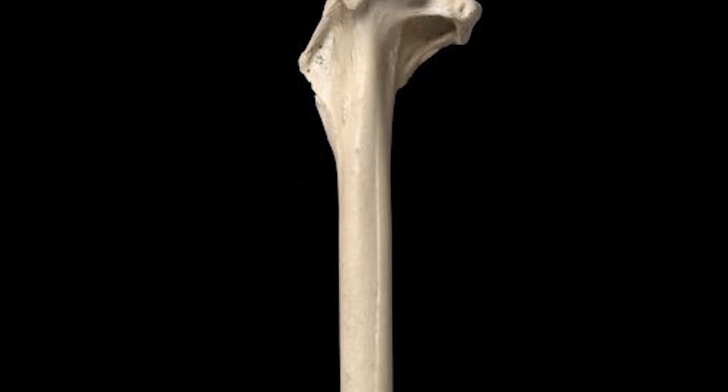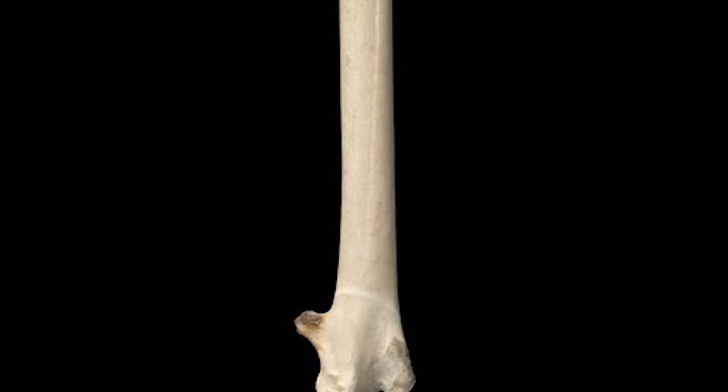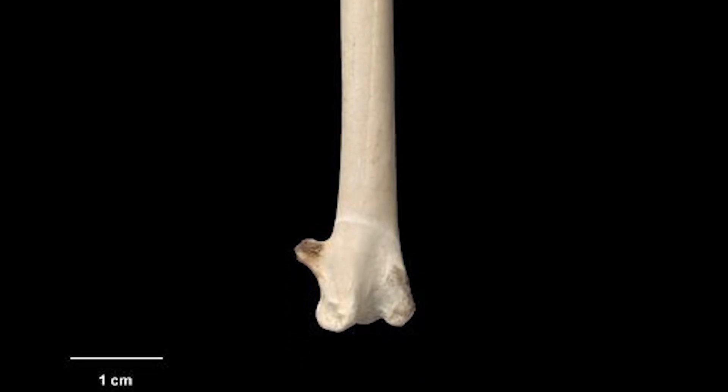Their bones are known only from fossils up to about a few thousand years ago, and as such, little is known of them, and there are no records of them being seen alive.